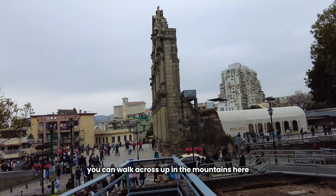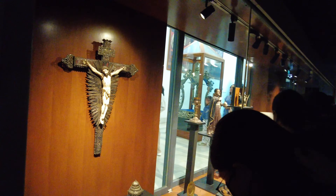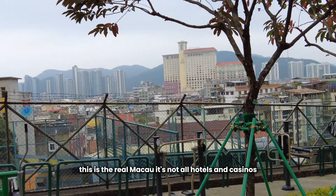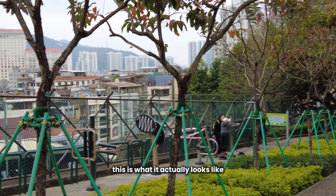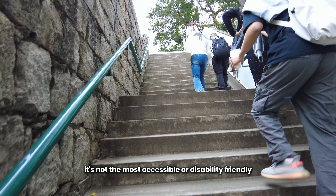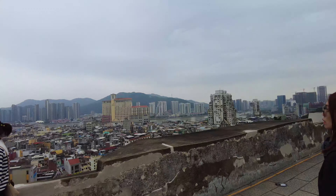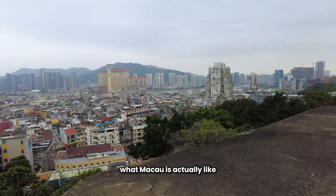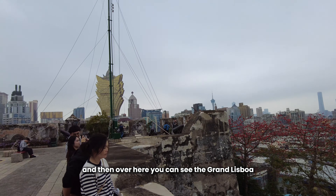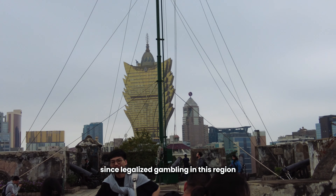When you've done the gates here, you can walk across up into the mountains. This is the real Macau — it's not all hotels and casinos, this is what it actually looks like. There are a lot of steps in Macau so keep that in mind; it's not the most accessible or disability-friendly. You get a full perspective of what Macau is actually like for most of the residents. And over here you can see the Grand Lisboa, which marks the change in Macau since legalized gambling in this region.